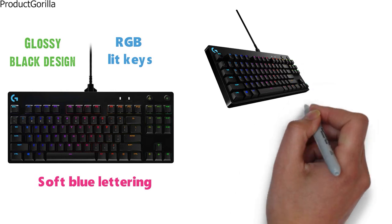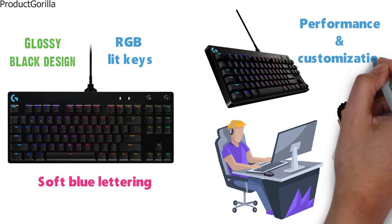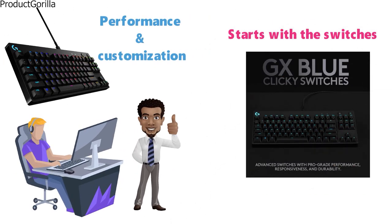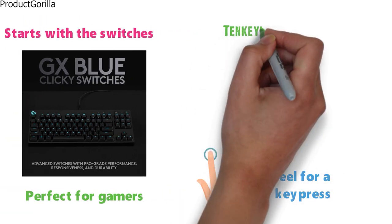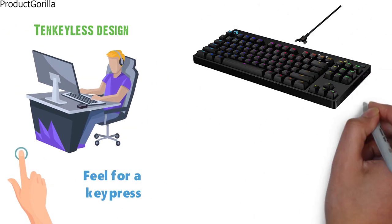The Logitech G Pro backlit keyboard is designed with gamers as the top priority, and it shows with the performance and customization. It starts with the switches, and the G Pro uses GX Blue Click switches that are perfect for gamers who want a noticeable click and feel for every key press. Its tenkeyless design is great for gamers on the go as it gets rid of a number of keys that are not useful for gaming.